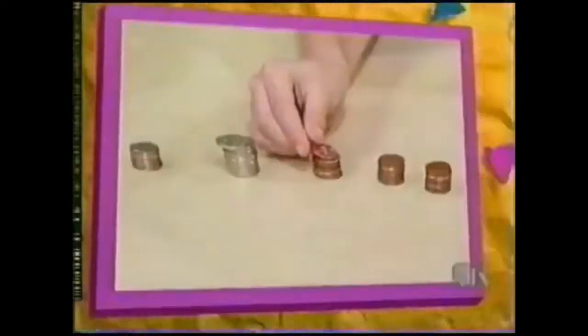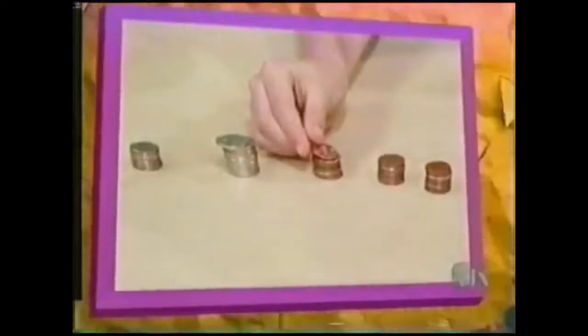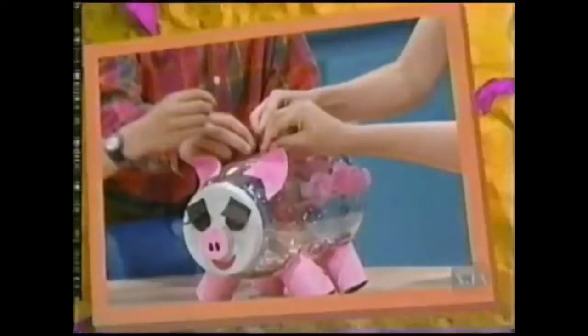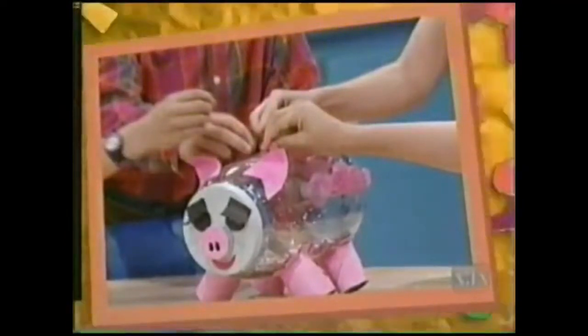We learned that we can use money to buy lots of things, even a fish. It was fun sorting the coins into groups of pennies, nickels, and dimes. We made a piggy bank to keep our money safe, and you can make one to keep your coins in too.